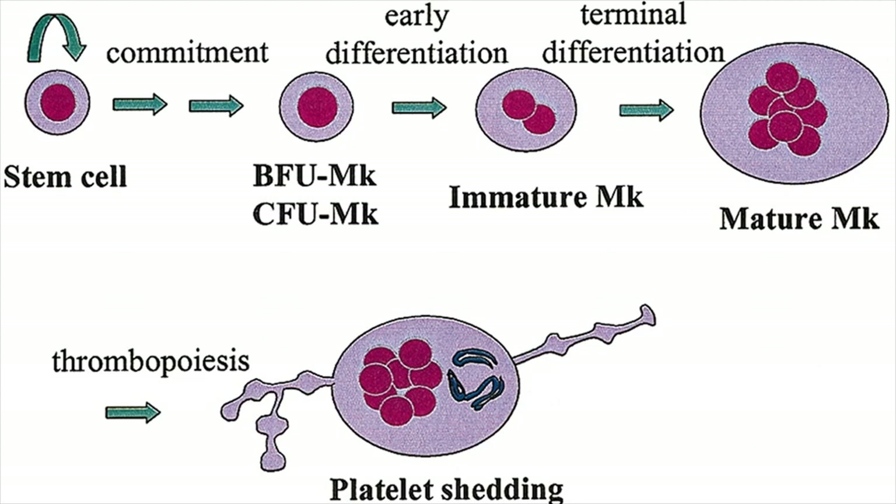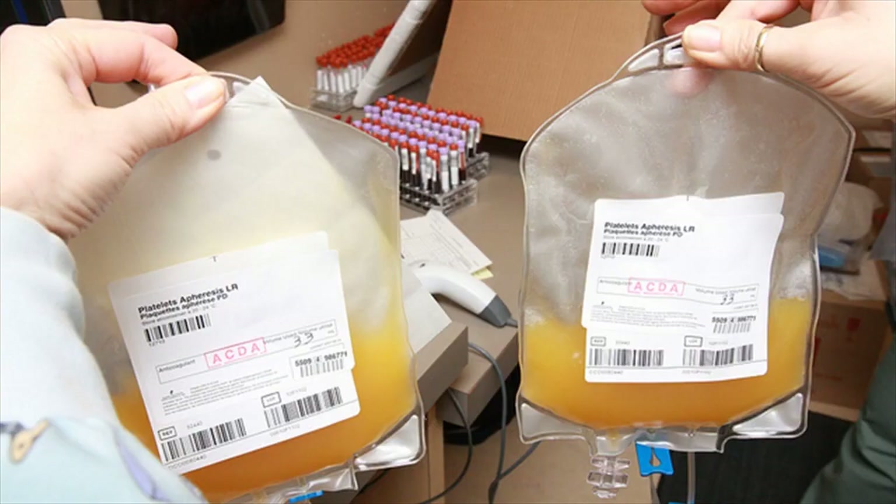Other symptoms include involuntary bleeding from the nose or gums, prolonged bleedings from cuts, blood in stools or urine, as well as skin rashes caused by superficial bleeding into your skin. Besides, women may suffer from heavy menstrual flows.